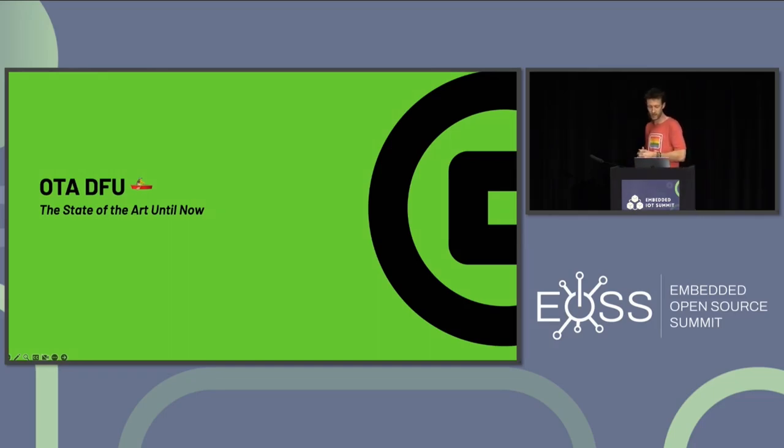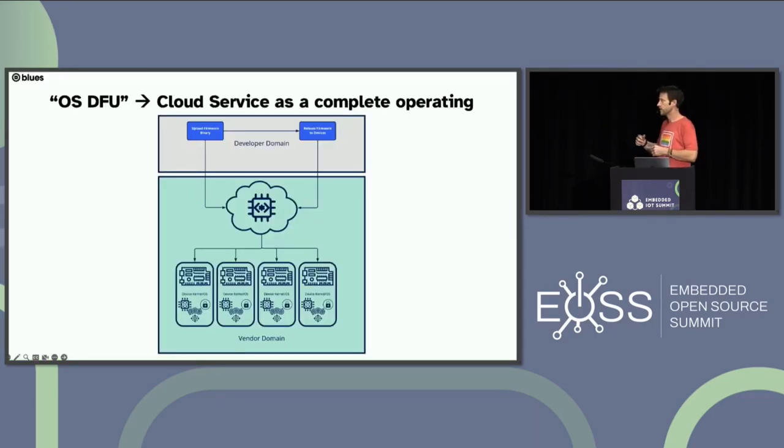Even today, it's still complex. There are really only two approaches available when you want to reach into a deployed device and update its firmware. The first is what I call OS-DFU or operating system DFU, in which a vendor solves the DFU problem end-to-end with their own kernel and cloud service. The vendor provides a cloud console for uploading firmware and facilitates delivery to one device or a fleet. On the device side, the vendor provides firmware that manages the entire process as part of their kernel or RTOS.